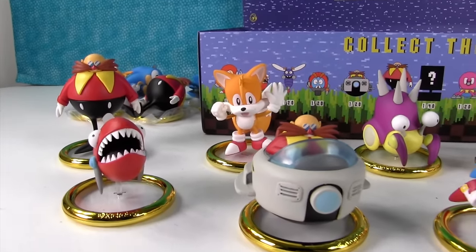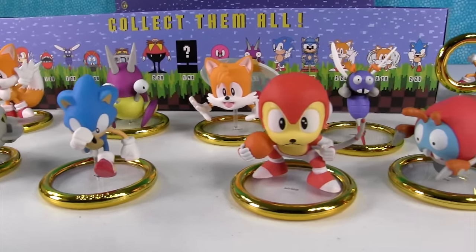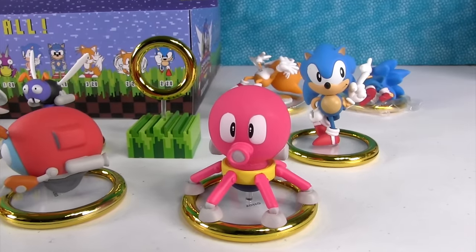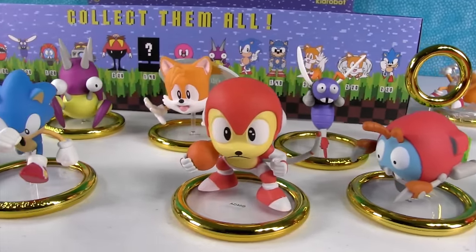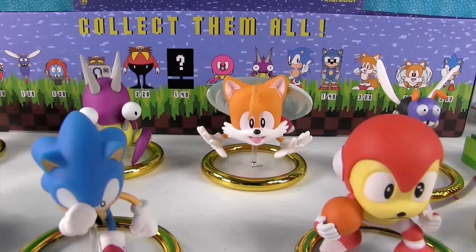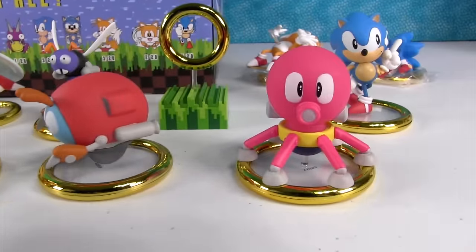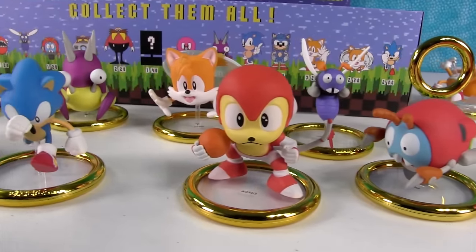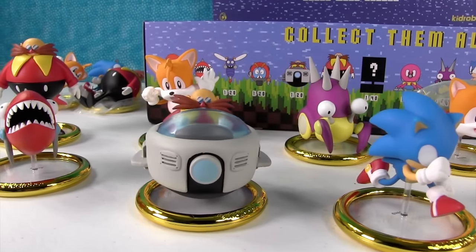Our box is empty and we got everybody except for the super rare pixelated Sonic, which is a disappointment because Shannon was really hoping for him. But that's okay because we got a lot of awesome figures including the super rare ring — we just happened to get that instead. Now is the time to pick a favorite. Shannon goes with Tails flying — it's really cute. And since Shannon picked Tails, Paul is going to pick a robot — he loves the monkey robot but also really likes the octopus. Leave a comment below, give the video a thumbs up, and subscribe to PS Toy Reviews. Please share with your friends if you enjoyed this — it helps us out a whole lot. Thanks so much for watching, we'll see you next time. Bye guys!